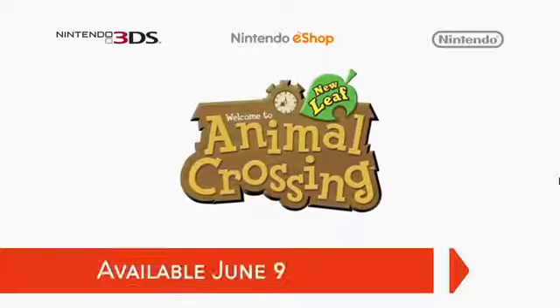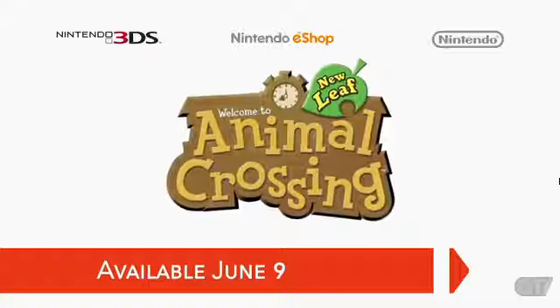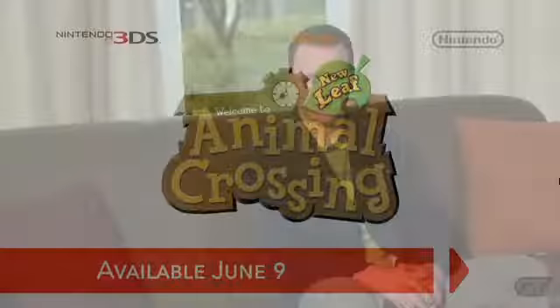The launch of Animal Crossing: New Leaf is less than two months away. We know many of you are now thinking about the best way to get the game. Do you go with the convenience of owning the game digitally? Or is your inner collector craving the physical version?